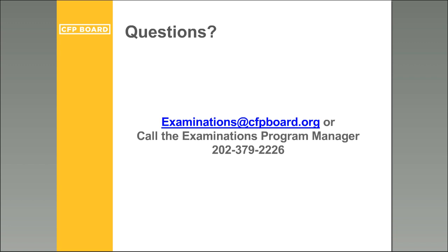A question about when final results for the March exam will be received: you should expect to receive your results for the March 2016 exam during the week of April 19th.